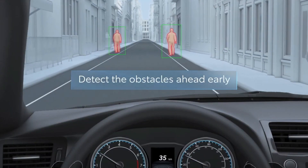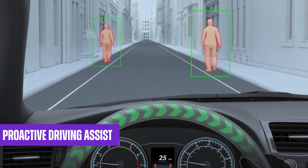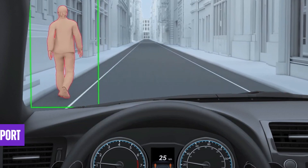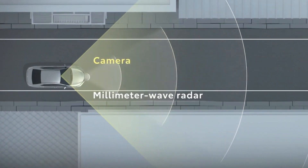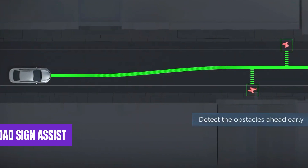Another notable addition to Toyota Safety Sense is Proactive Driving Assist, which enables automatic braking in curves and provides braking and steering support to maintain a safe distance from the vehicle ahead. Furthermore, the new Tacoma introduces Road Sign Assist as a new feature within the safety suite.